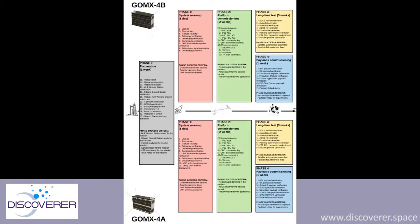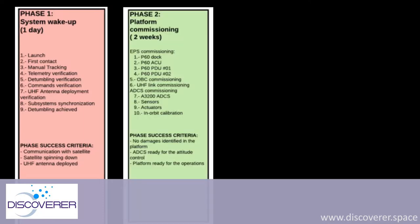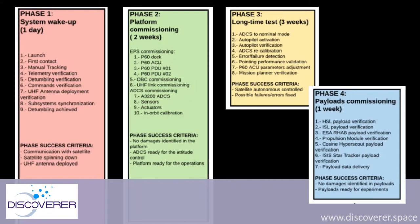In phase one we have the launch, the first connection, the UHF antenna deployment, and tumbling verification — that's when we activate our magnetorquer. Then for around two weeks we start checking the health of all our subsystems: the P60, the onboard computer, the UHF link commissioning, and all the ADCS. Then for three weeks we have a long-duration test where we test each of the modules in a more detailed way. Phase four is for the payloads — we do an initial health check, and then later it goes to the payload owners most of the time.